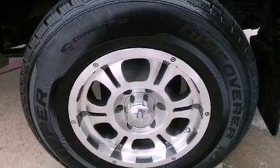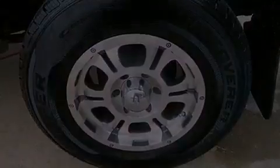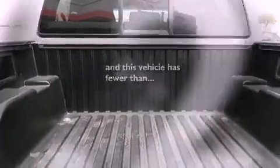Side impact airbags, rear seat child-proof door locks, and this vehicle has less than 68,000 miles.